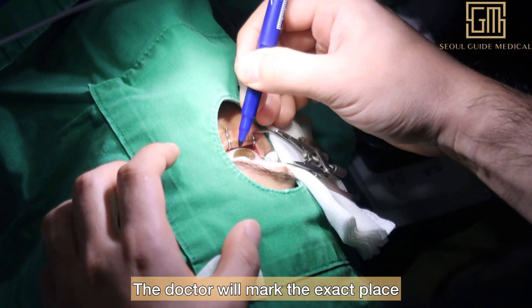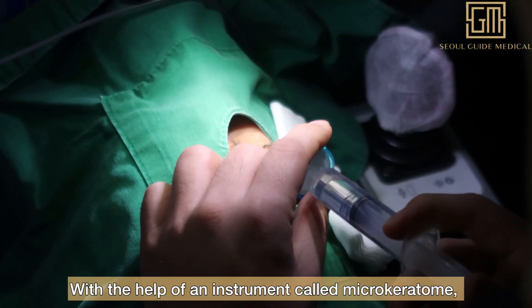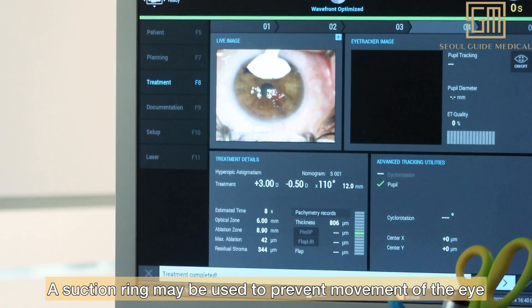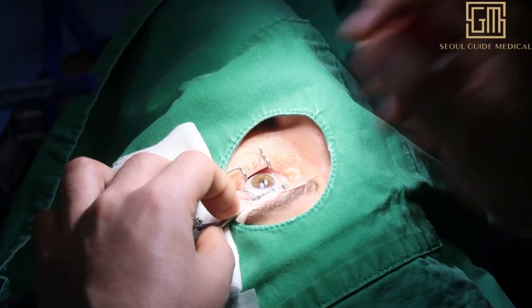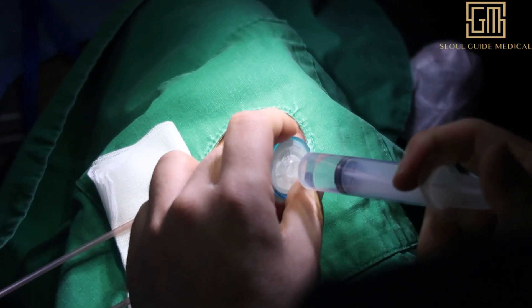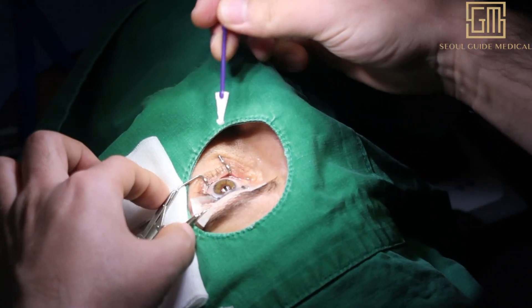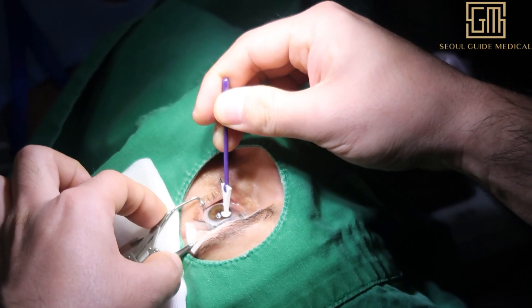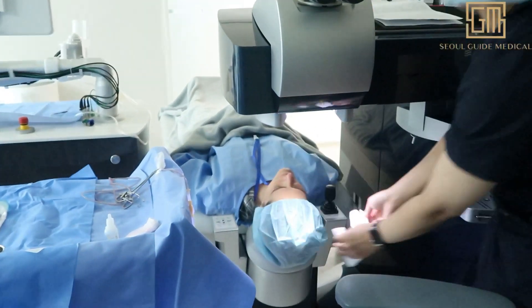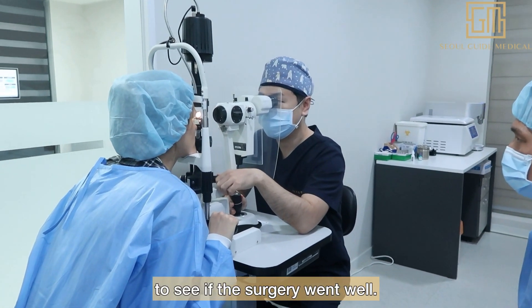The doctor will mark the exact place for incision on the cornea. With the help of an instrument called a microkeratome, a thin flap is created in the cornea. A suction ring may be used to prevent movement of the eye that could affect the quality of the flap. After the surgery, the doctor will perform a quick checkup to confirm the surgery went well.